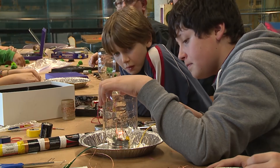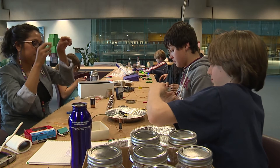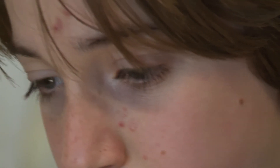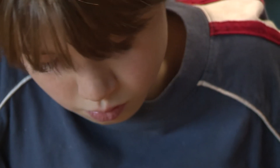The students were able to create different everyday devices like a light bulb or a circuit. For seventh grader Luke, it was an awesome chance to explore a favorite subject. I have always really liked science and this just makes me feel like I can be a scientist someday. It was especially enjoyable when it amazed my little brother.